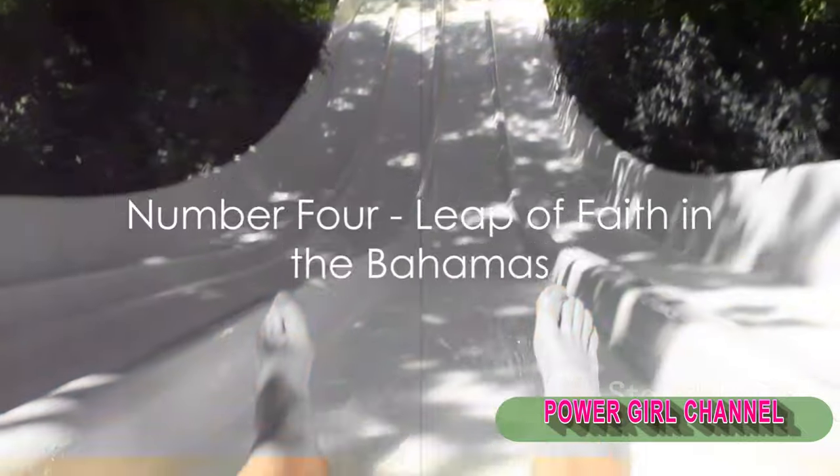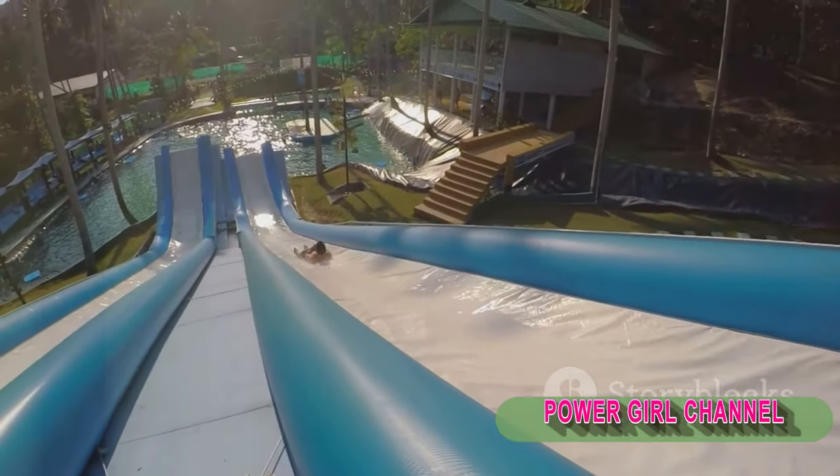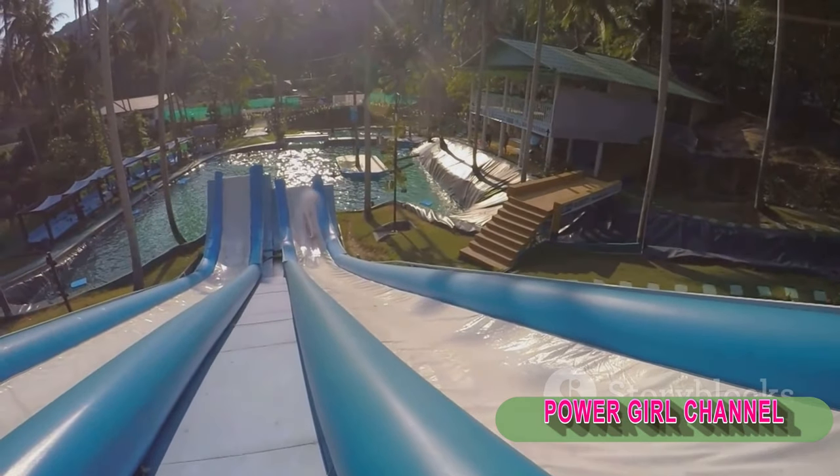At number 4, we have the Leap of Faith in the Bahamas. This slide is a 60-foot drop from the top of a Mayan temple replica into a shark-filled lagoon. Yes, real sharks!